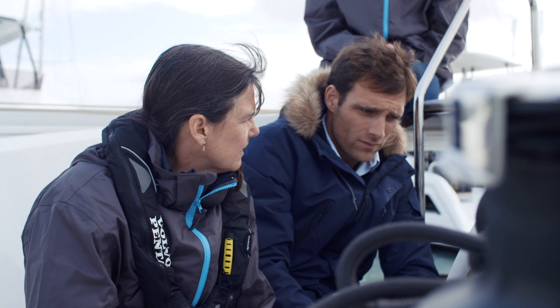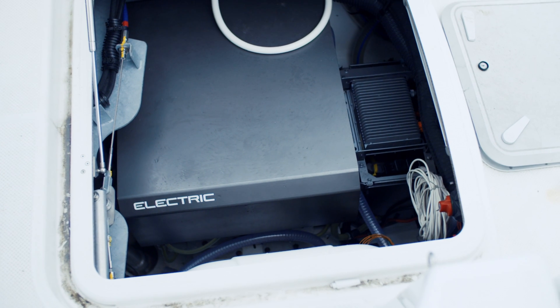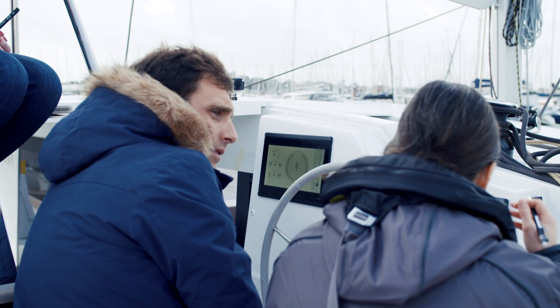We want to hear their expectations, we want to see their behaviours when they're using this boat, because electric drive is so different from a combustion engine. You don't have the sound, you don't have the vibrations.